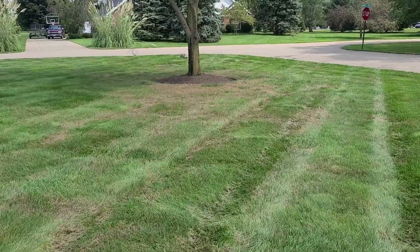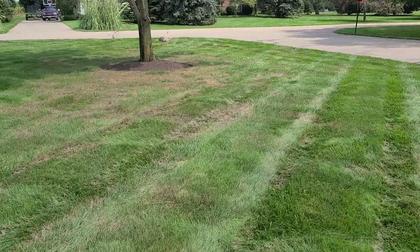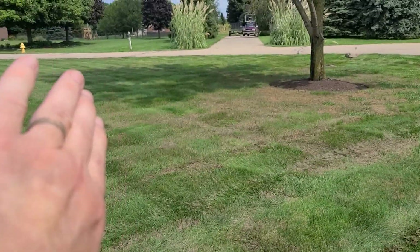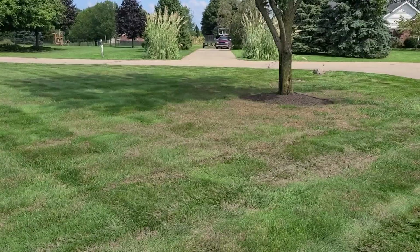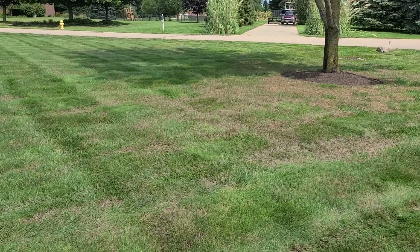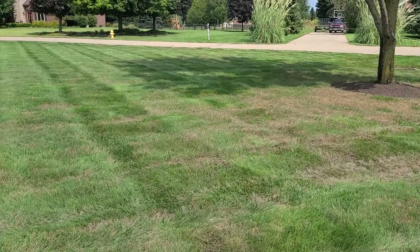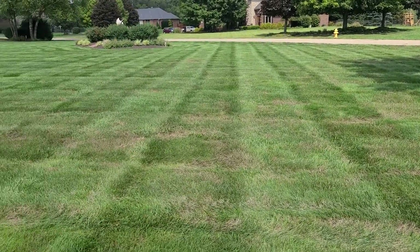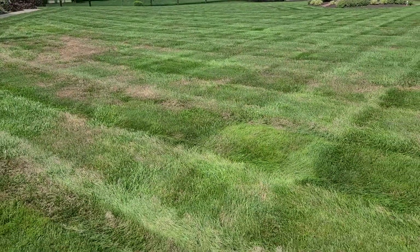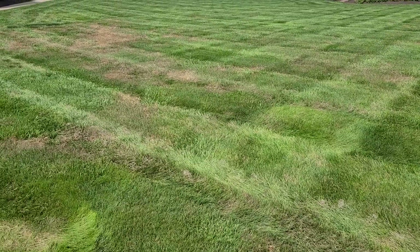Anybody in the lawn care industry recognizes — you can see that tree — oftentimes you'll see the damage emitting out from a tree, usually from a whole tree line. It's not as common to see that much damage under one tree. I've already confirmed that is grub damage, but it's moving, and it's moving fast.